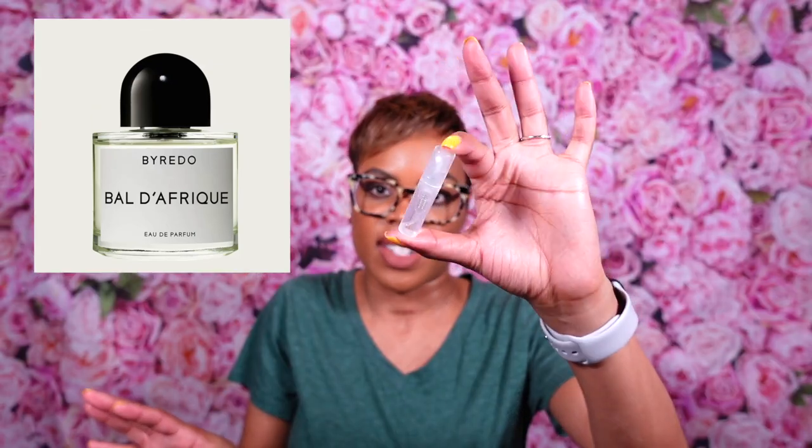I was also instructed to revisit Bal d'Afrique by the Byredo sales associate Calvin — shout out to Calvin at the Byredo counter. He said it's really really good. Two years ago I smelled it and thought it was just okay, but re-smelling it now — this is amazing. I was contemplating whether I need a bottle. I know it sells out and is a consistent bestseller and now I understand why. On a positive note, Calvin saw my face light up and made me a sample so I can really decide. I'll be following up with an update on how I feel about it.